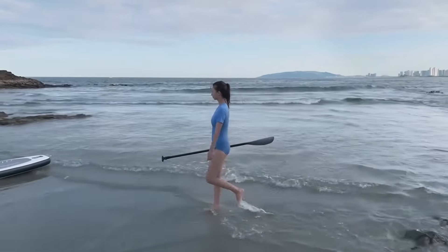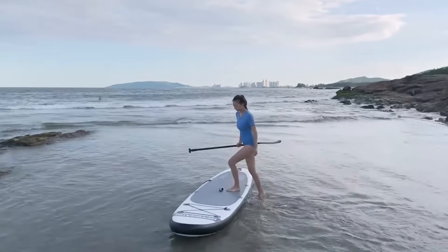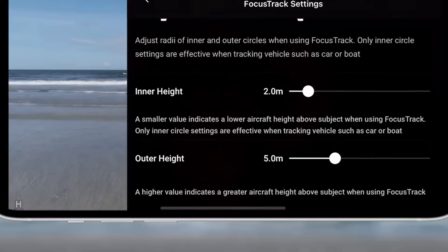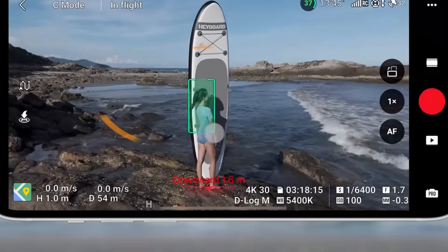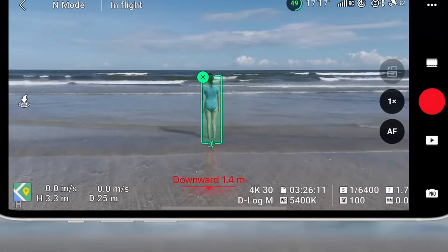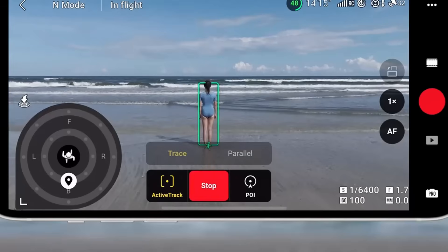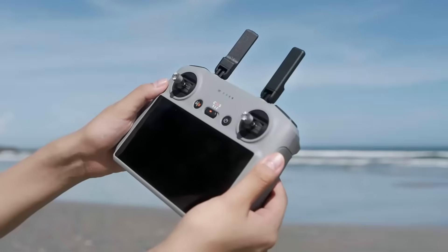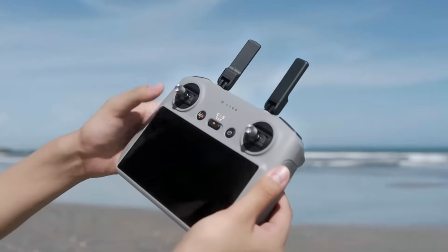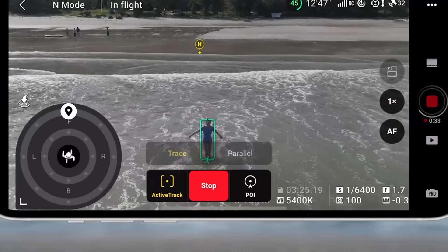The DJI Mini 5 Pro features advanced subject tracking through its upgraded Active Track technology, allowing the drone to lock onto and smoothly follow people, vehicles, or other moving subjects with impressive precision. Whether you're running, biking, or driving, the drone intelligently maintains framing while avoiding obstacles, delivering cinematic, hands-free footage. This makes it perfect for dynamic storytelling and solo content creators who want smooth, professional-looking tracking shots without needing a second operator.